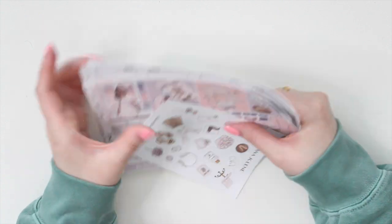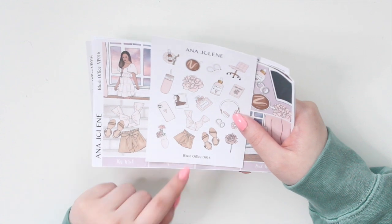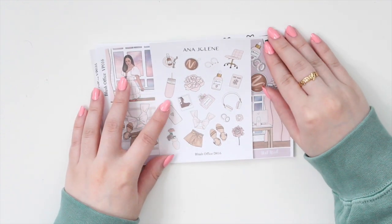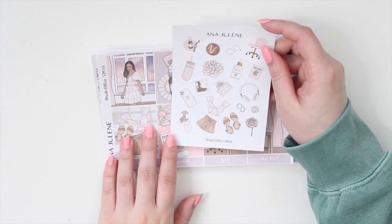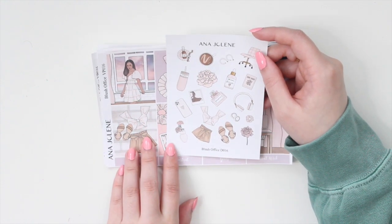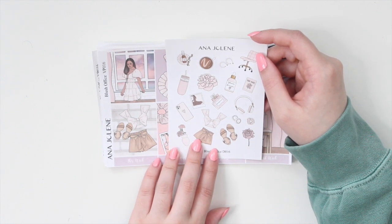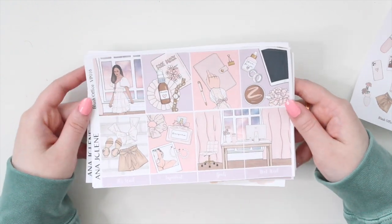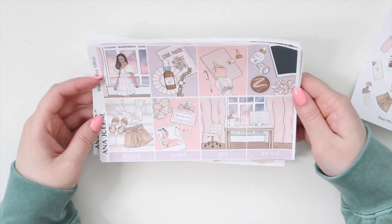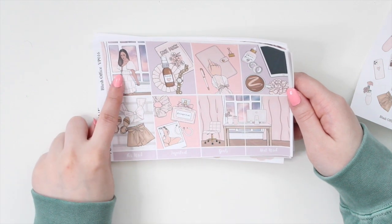The second kit is Blush Office. Blush Office is a great work-week kit — if you're super busy, this is definitely a great one to pick up. As always there is a deco add-on. I'm really into pairing light pinks and mauvey purples with warm browns at the moment, and that is how this kit came about. I just love all the office deco — I think it's so cute.